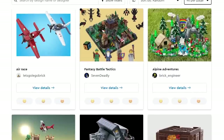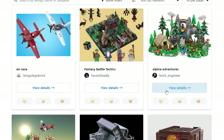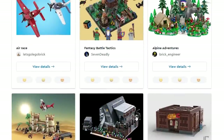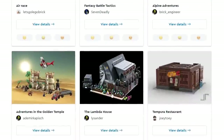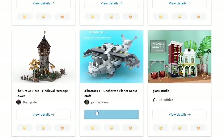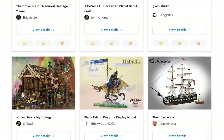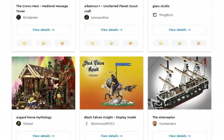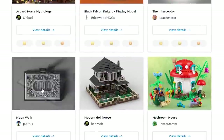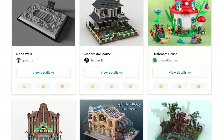Going through the Series 2 submissions, there's just everything — airplanes, Alpine Adventures, insane looking houses, the Albatross 1 Uncharted Planet Scout Craft. There are all sorts of things. The interesting thing is the variety comes from all different themes: character builds, modular buildings, pirate ships, moonwalk, the moon footprint, residential buildings, mushroom buildings — all sorts of stuff.